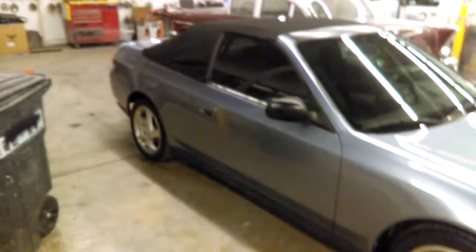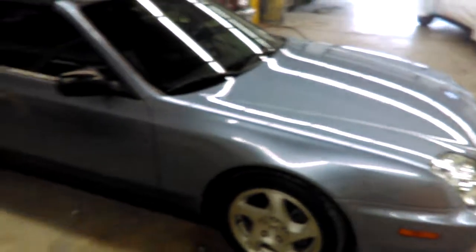This one is a convertible. Customer brought it in to get it freshened up, and it came out very good.